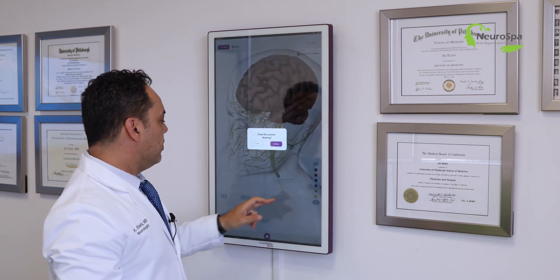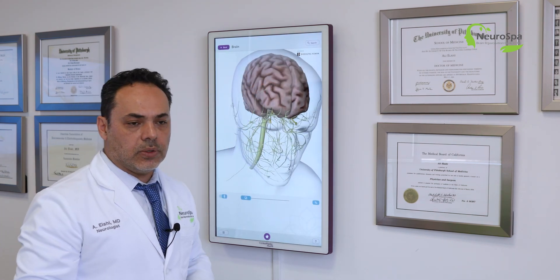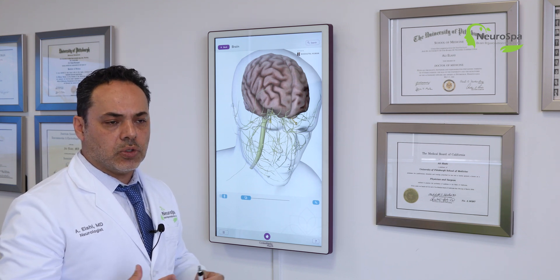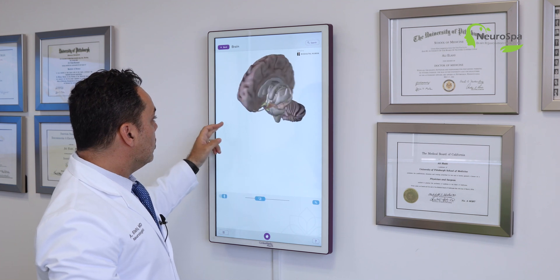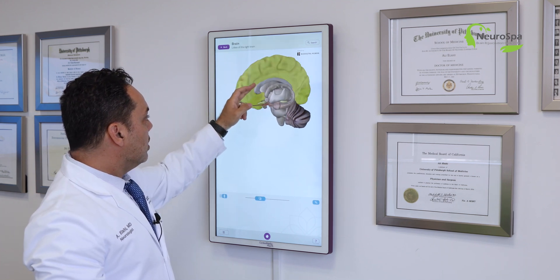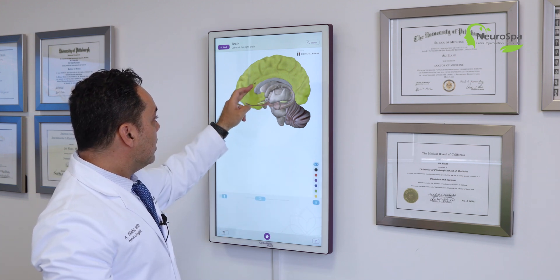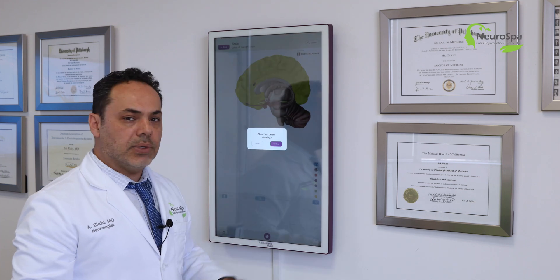We also stimulated the right dorsolateral prefrontal cortex, which is often involved in anxiety and emotional regulation. What's more, it's very important to also stimulate the anterior cingulate, which is a region deep in the brain that is heavily involved in emotional regulation and is part of the limbic system.